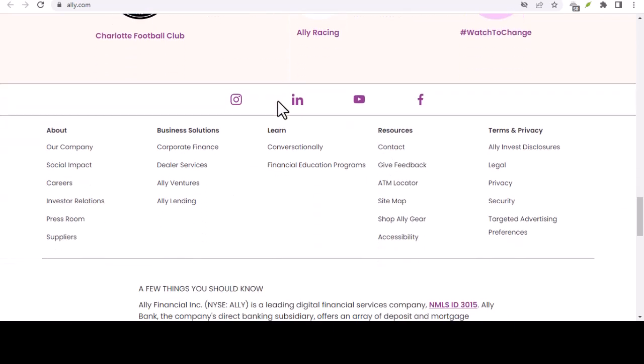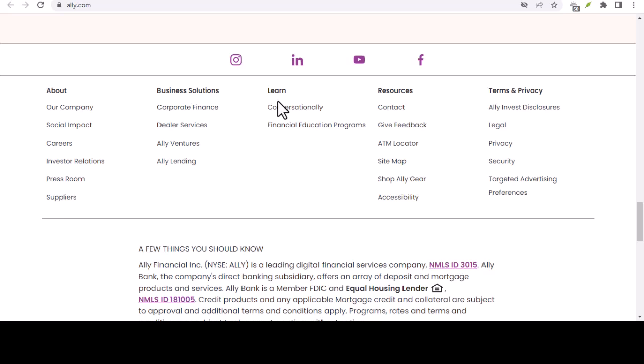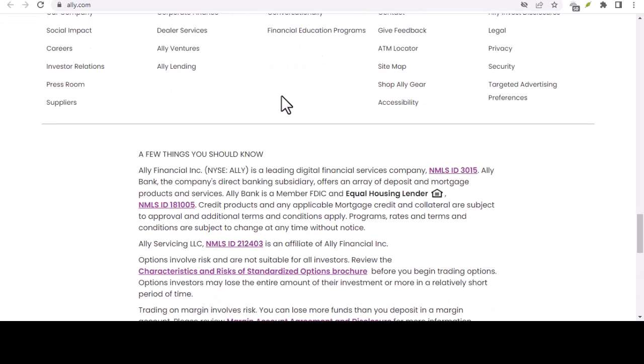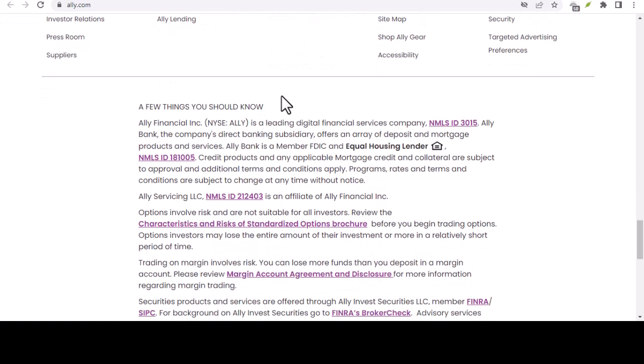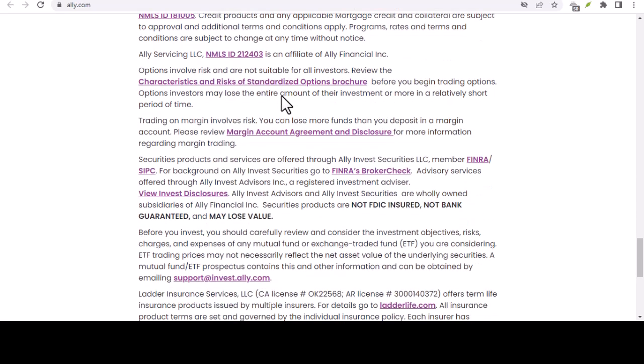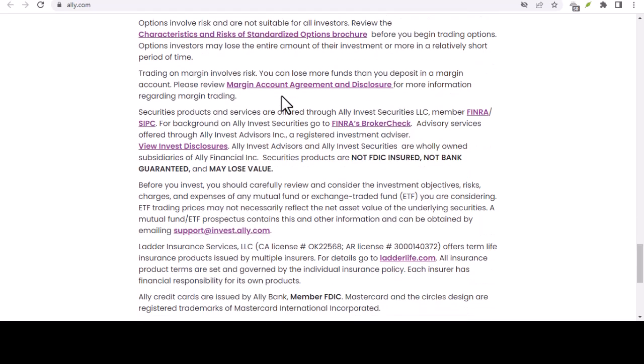Now let's talk numbers. The good news is that Ally Bank doesn't impose any specific limits on the amount you can transfer via ACH. So whether you're moving a few hundred bucks or a larger chunk of change, you should be good to go as long as you have sufficient funds in your account.